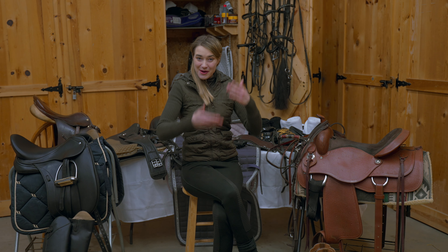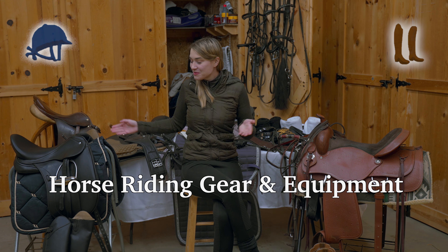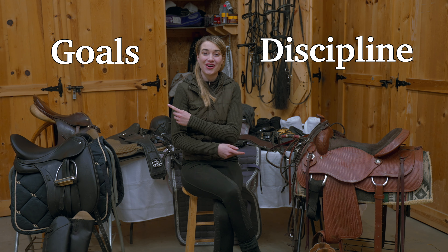Welcome! Today we're going to be talking about horse riding gear and equipment. You can see I've got a lot of it put out around me here, and this is a very vast topic which can range greatly depending on what discipline you're in and what your personal goals are.